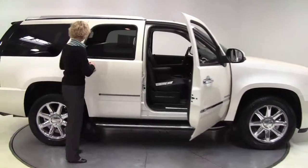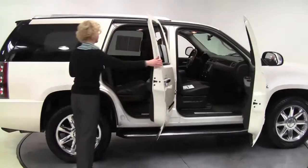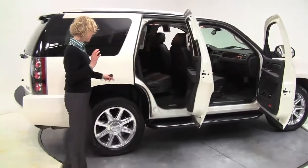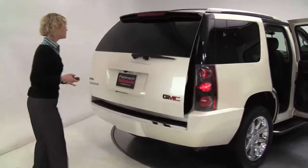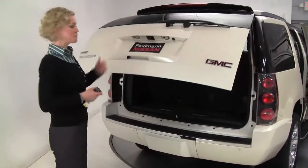White, black leather interior, power everything. This is a one-owner vehicle. Running boards, the tires look great. Power rear liftgate, backup sensors, backup camera.